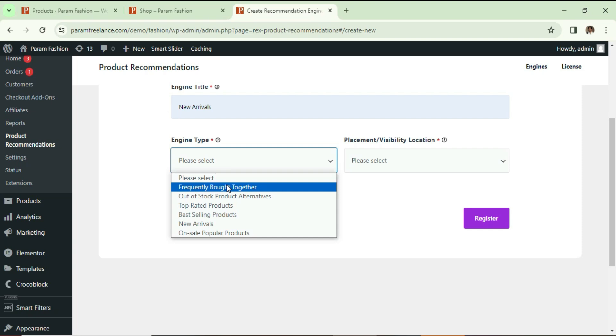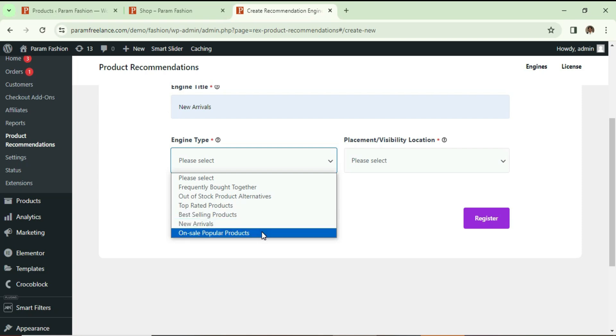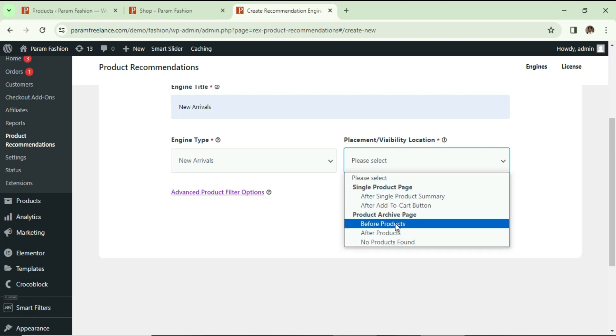For the engine type you will see six different options: frequently bought together, out-of-stock product alternatives, top rated product, best selling product, new arrival, and on-sale popular product. I'm going to select 'New Arrival'. On the right-hand side you will see placement or visibility location. If I click the dropdown you will see different options for the single product page: after single product summary, or after add-to-cart button.